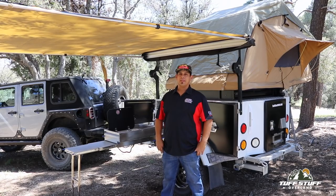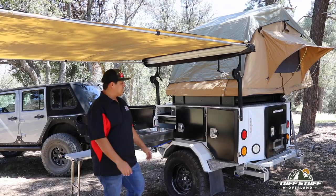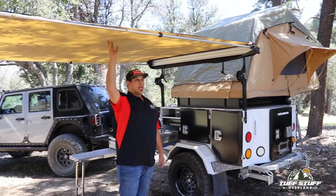Hey guys, this is Ammo with Tough Stuff 4x4, out here in the Big Bear Forest of California. It's an absolutely gorgeous day, about 70 degrees. We're out here with our base camp expedition trailer — this trailer is everything you'd need to go out on the trail, whether you're going for one day or 20 days. It's got it all.